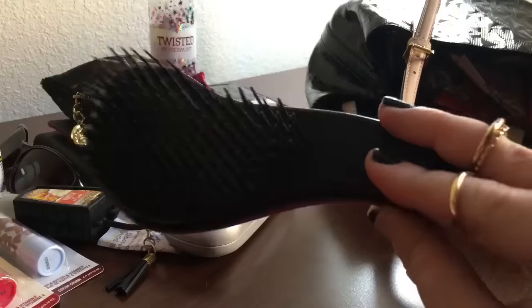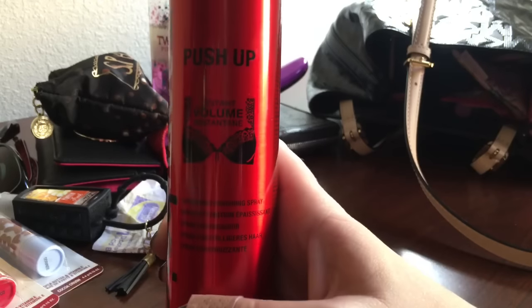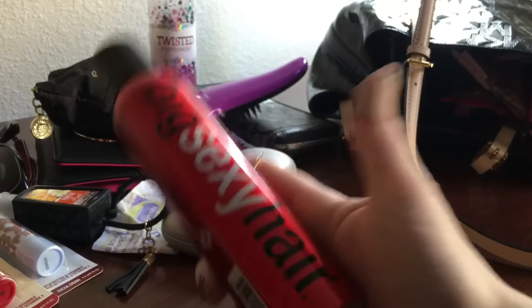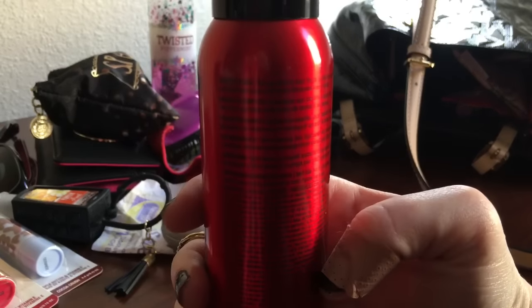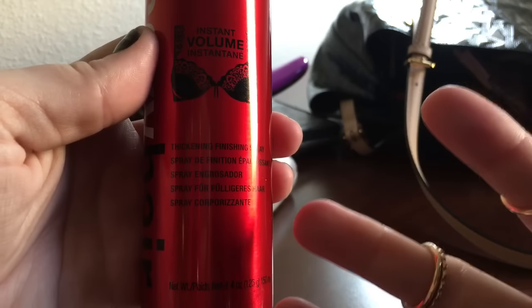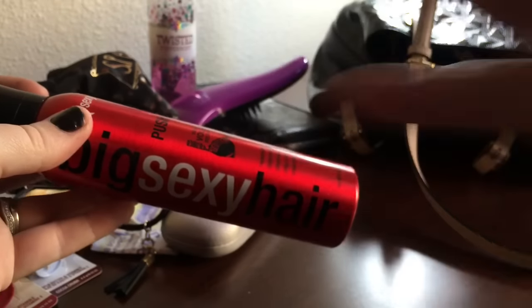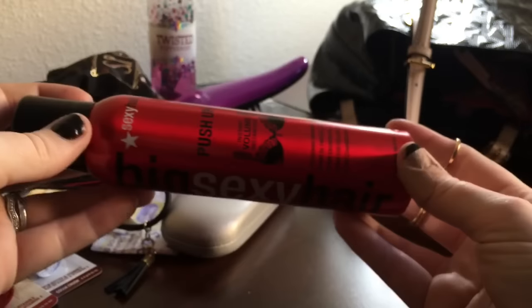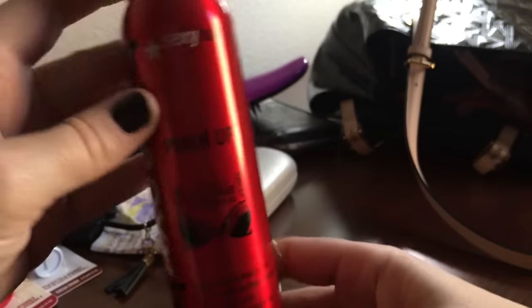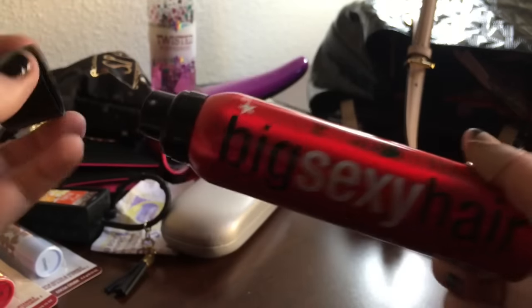I've got my hairbrush — this is one of the detangler brushes from Dollar Tree, and it's amazeballs. I use my Big Sexy Hair Push Up Volume — this is the instant volume spray. This thickening finishing spray — if you get the right one, it's going to hold but you'll still be able to brush through it and your hair stays in place. But this one is all that and a bag of chips because it's also volumizing. It is just amazing — I love this stuff.